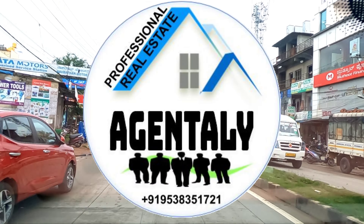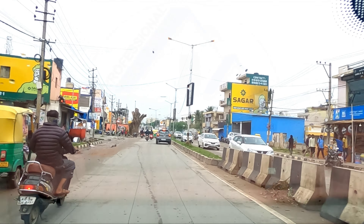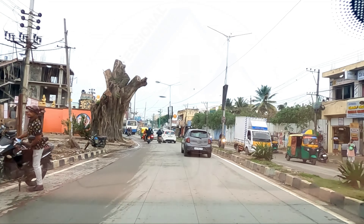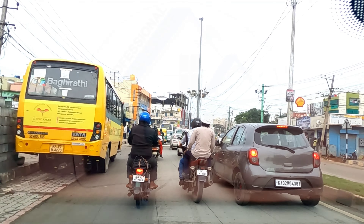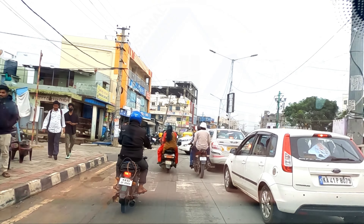Hi, very good evening, welcome to Agently. Today we are on Thanisandra Road looking for a property for sale — a plot for sale right in Anam Enclave. This is right on Thanisandra Main Road, right opposite to Shell Petrol Bank. Another entry is from Madina T-Stall or Okba Masjid Road, so there are two entries. Let's go from this entry and have a look.